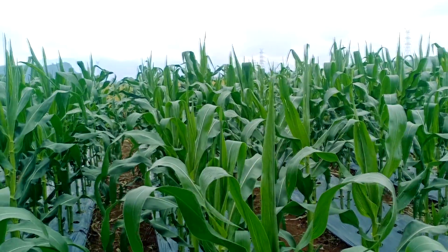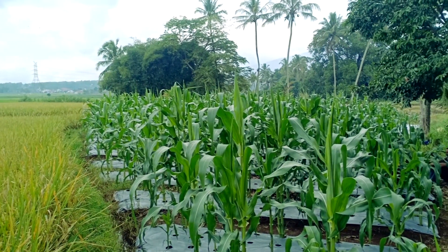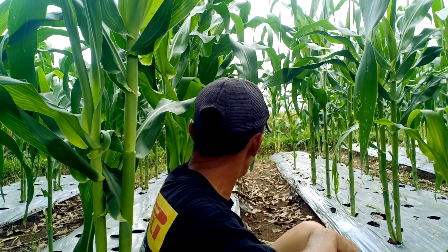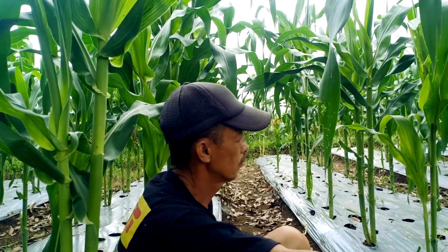Makanan olahan jagung juga jamak kita kenal di Nusantara. Sebut saja pergedel jagung, bubur jagung, roti jagung, dan banyak lagi. Tak heran, peluang budidaya jagung tetap menggiurkan karena permintaan pasar yang cenderung stabil bahkan meningkat.